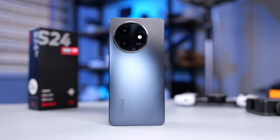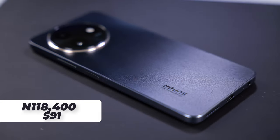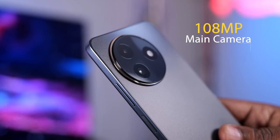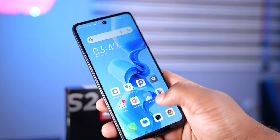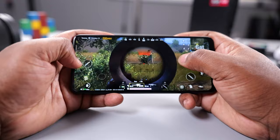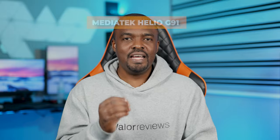This is the Itel S24, a budget smartphone that starts at 118,400 Naira or just around $91. At this price point, this smartphone shouldn't have a 108 megapixel main camera, and I was genuinely shocked with the pictures it was able to capture. It has a basic design, a display with a 90Hz refresh rate, a 5,000mAh battery, and the MediaTek Helio G91 chipset. Is this smartphone worth buying or should you buy something else? Keep watching to find out.